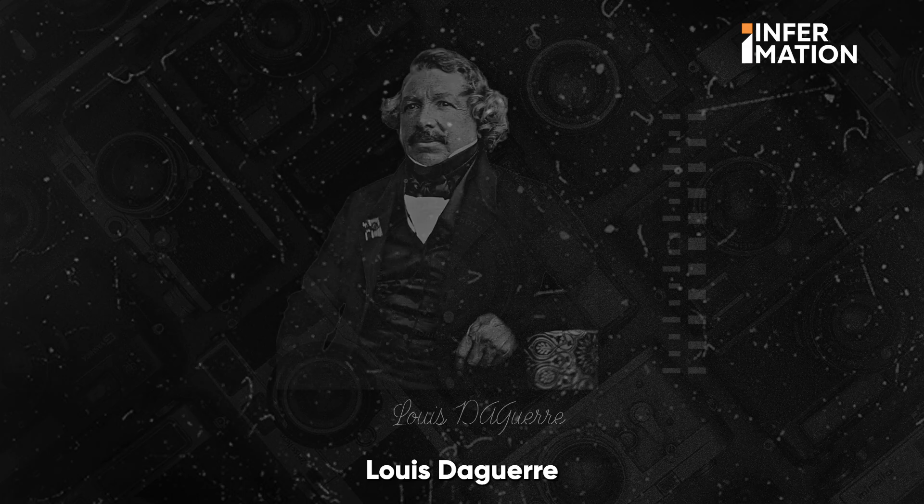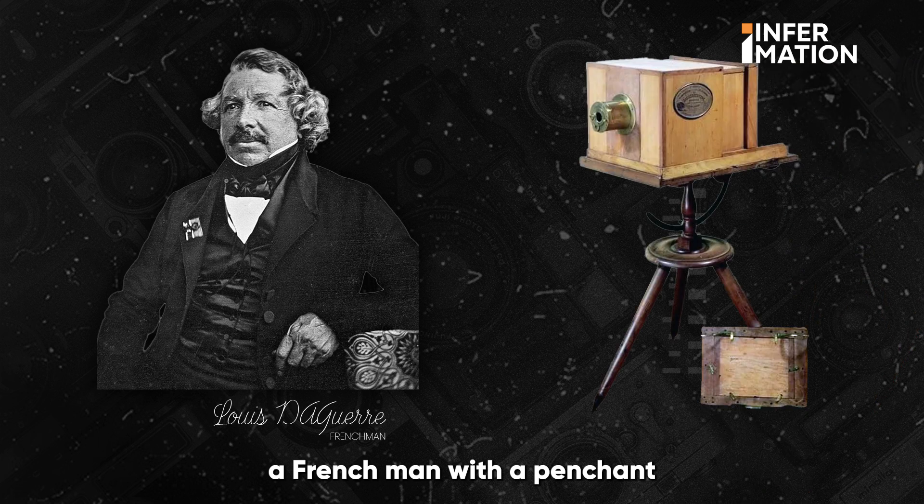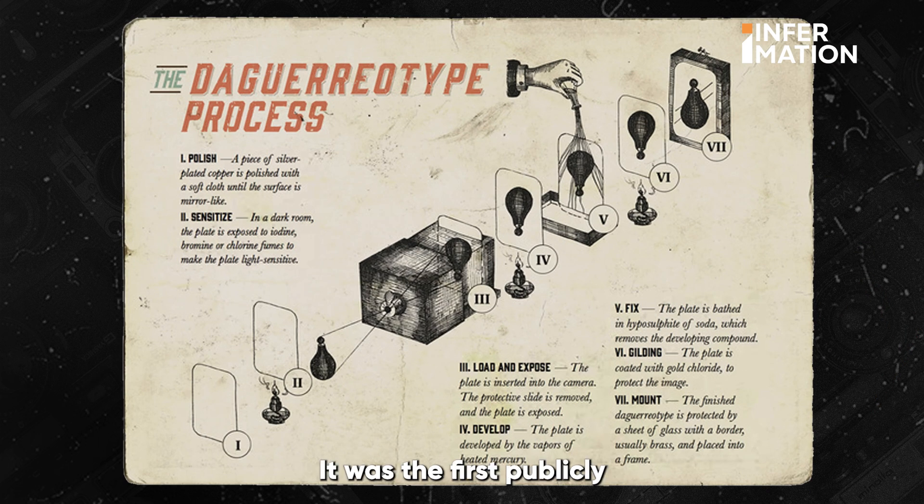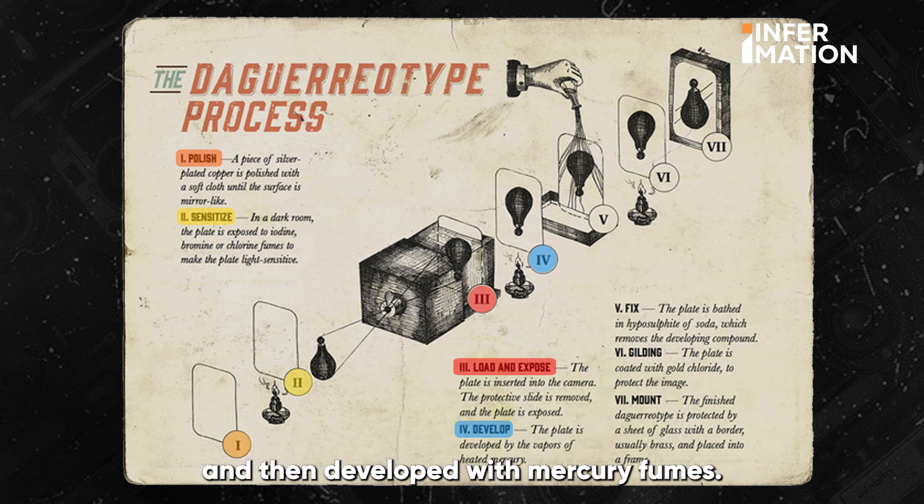Fast forward to 1839. Louis Daguerre, a French man with a penchant for capturing light, unveiled the Daguerreotype — the first publicly announced photographic process. The process used a polished silver plate, treated with iodine vapor, exposed to light and then developed with mercury fumes.